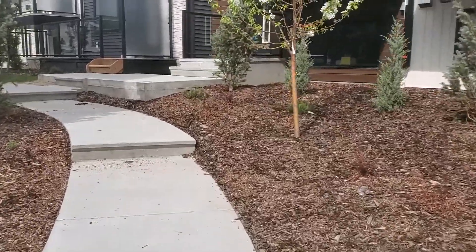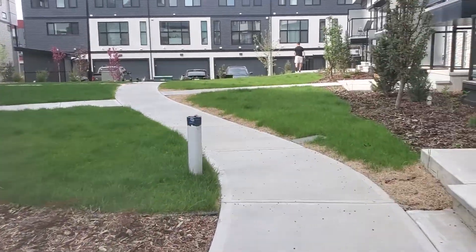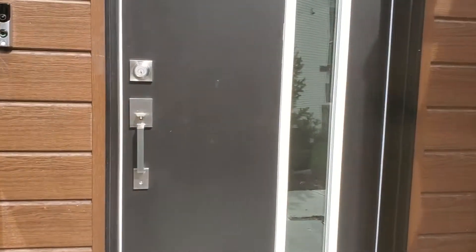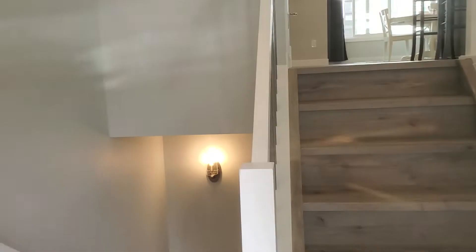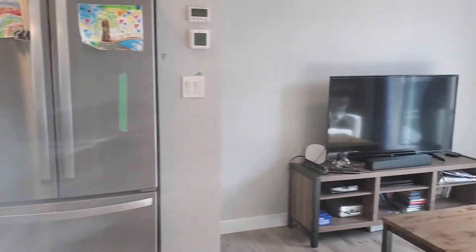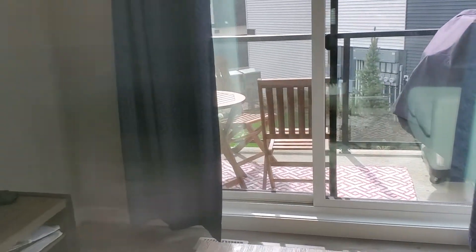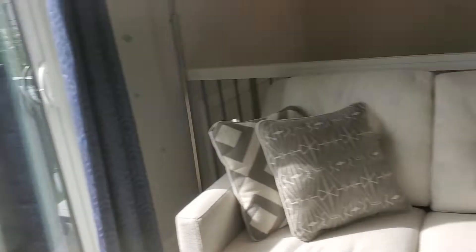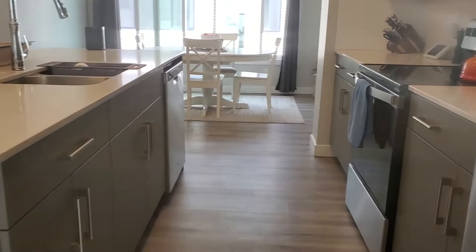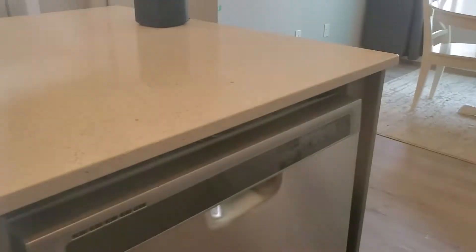We've got this quiet common area here. Seven steps up into the kitchen. Cool little patio there.